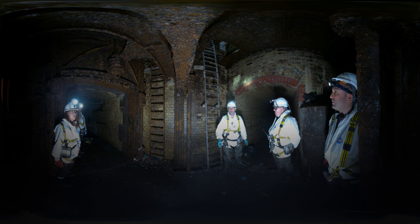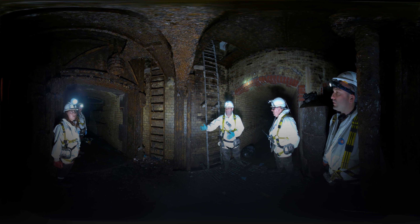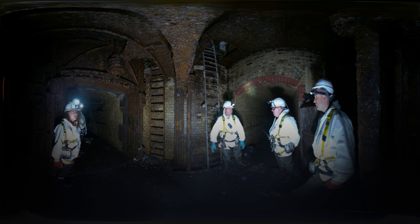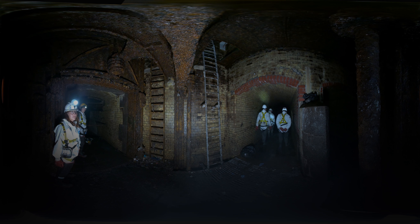That's 10 tonnes of water. So as the London Sewer Network is a combined system, in storm conditions it is designed to discharge naturally to river, saving homes and businesses from flooding.